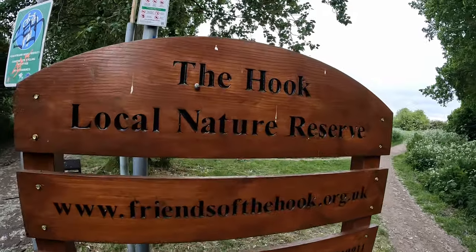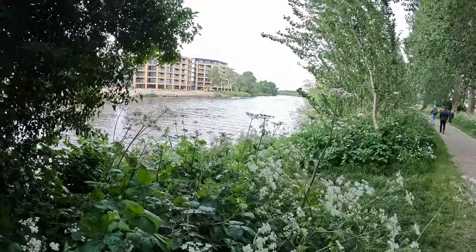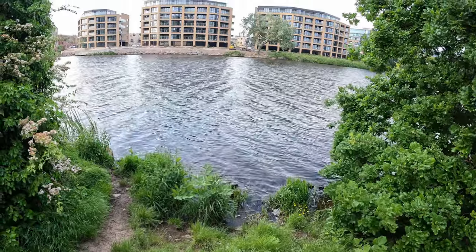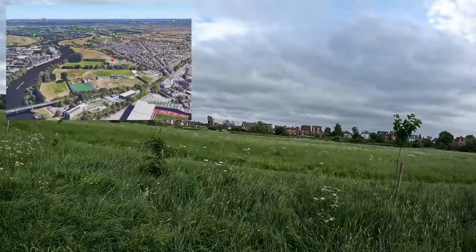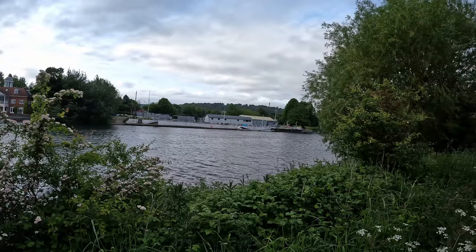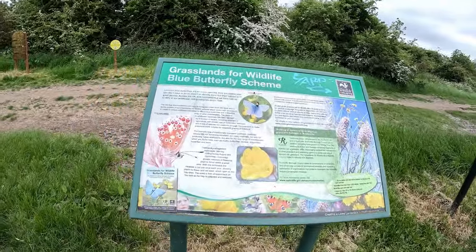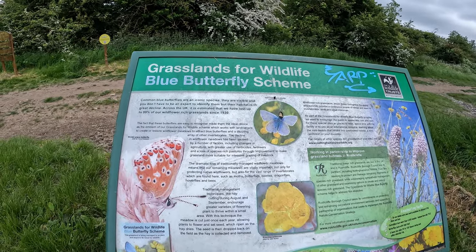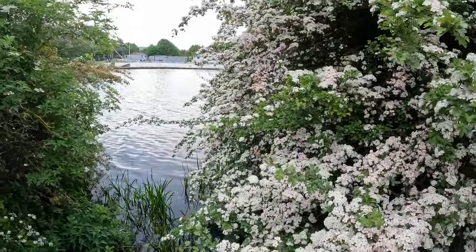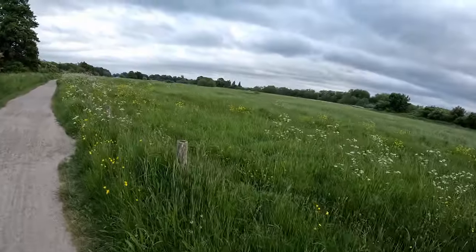We are now at The Hook, which is apparently a local nature reserve — let's see what it's all about. The Hook is an area of open land next to the River Trent in Lady Bay. It is a local nature reserve and has wildflower meadows, an orchard, woodland, and a wildlife pond. There are some small docks here and a little bit of information about the wildlife from this area. This natural reserve is huge.